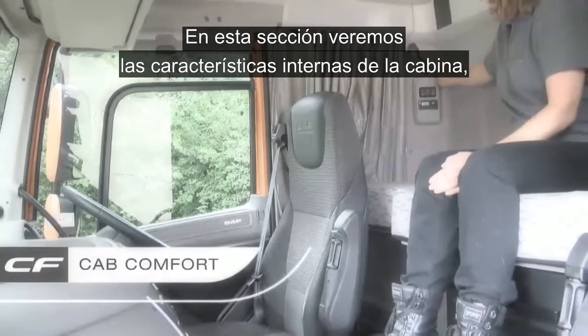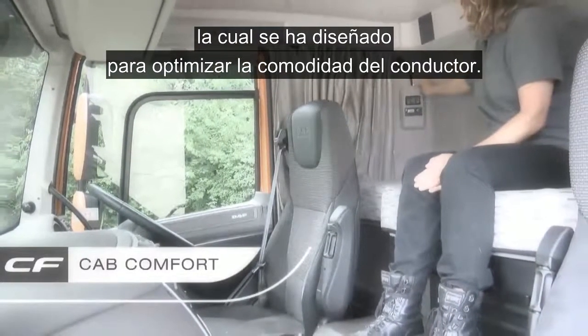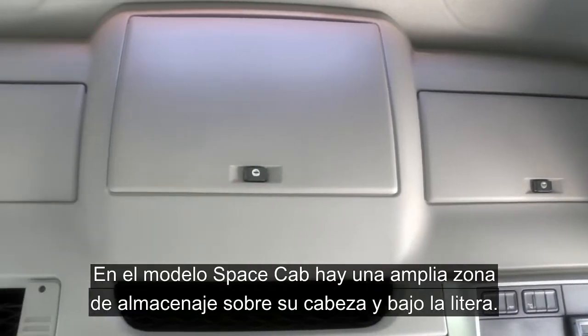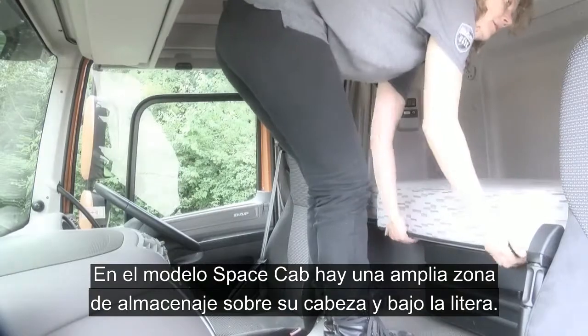In this section, we're going to look at the internal cab features which have been designed to maximise driver comfort and on this space cab model we have plenty of storage both above your head and under the bunk.